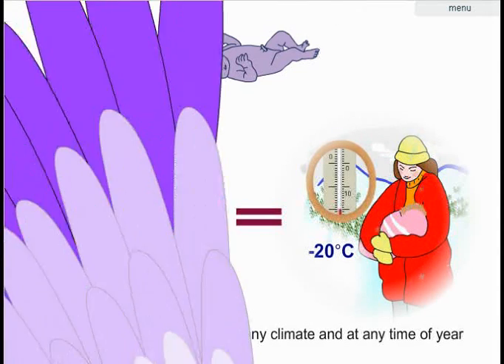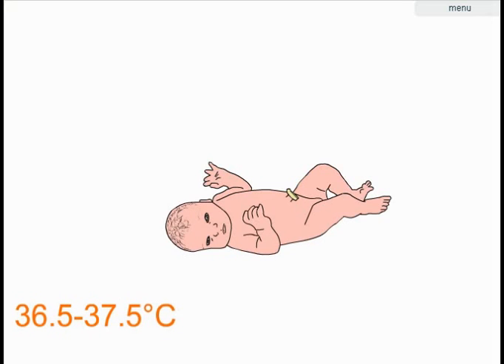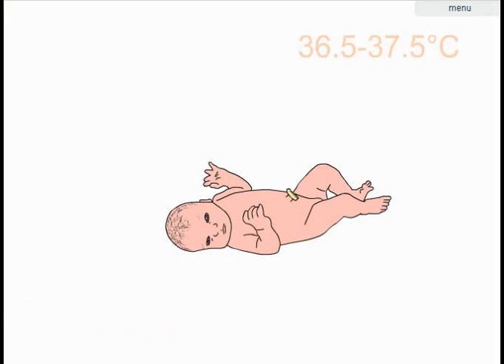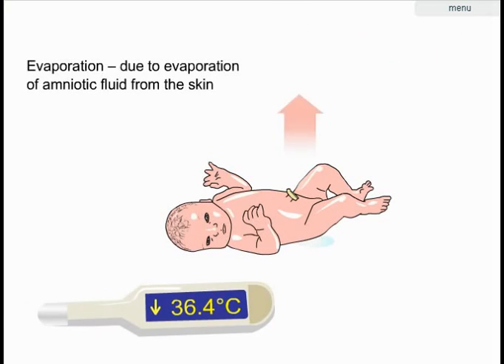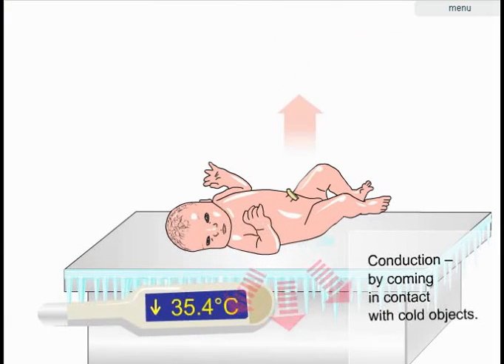In the very first minutes of life, the newborn can lose heat in four different ways. First, major heat loss can occur due to evaporation of the amniotic fluid on the baby's skin. Second, heat can be lost through conduction if a naked baby is put onto a cold surface.